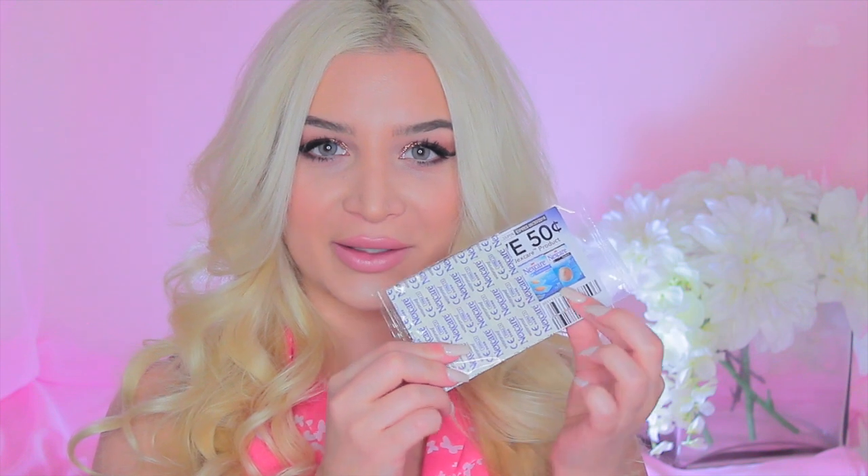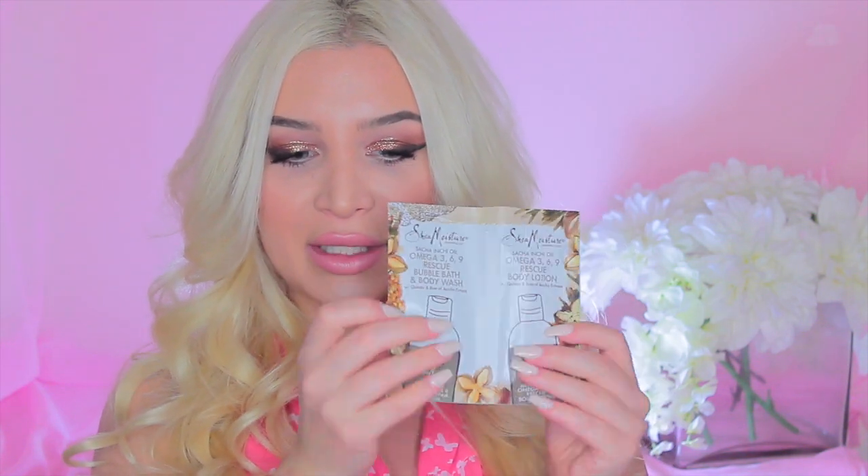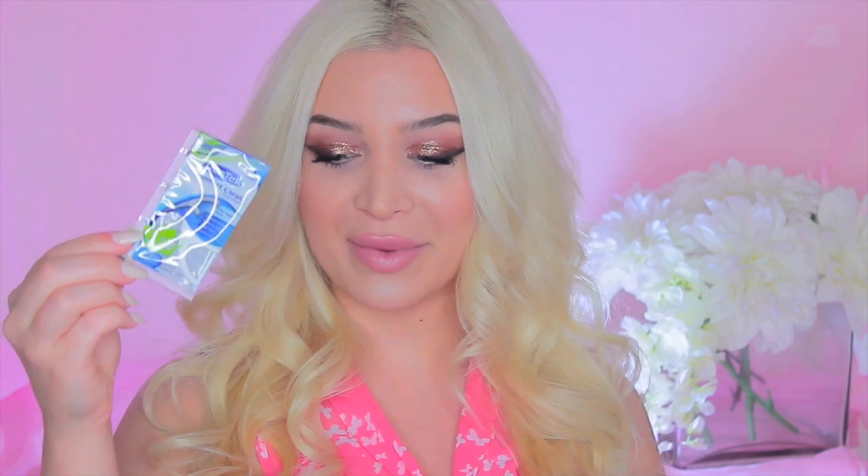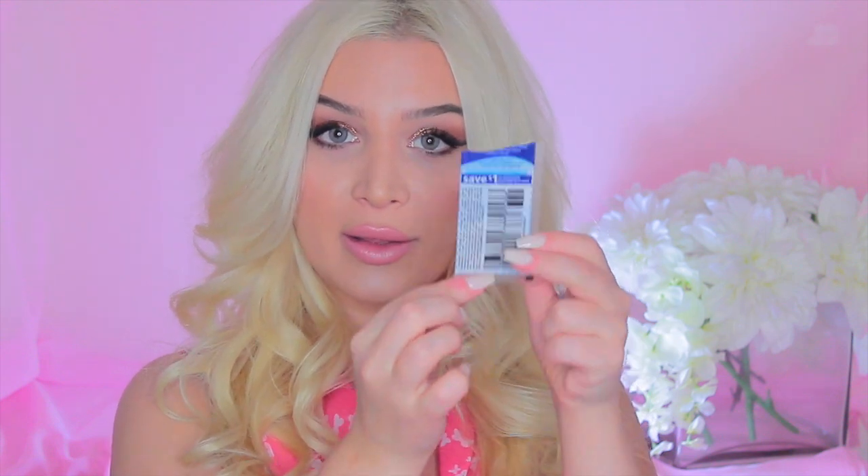We also have a coupon in there. Then we got a sample of this Shea Moisture Sacha Inchi Oil — it comes in a two-packet set. One is a bubble bath and body wash, and the other is a body lotion, enriched with Omega 3-6-9. The last thing I got in my Pinch Me box is this Dentec Comfort Clean Floss Picks, which comes in a packet and also has a coupon in the back.